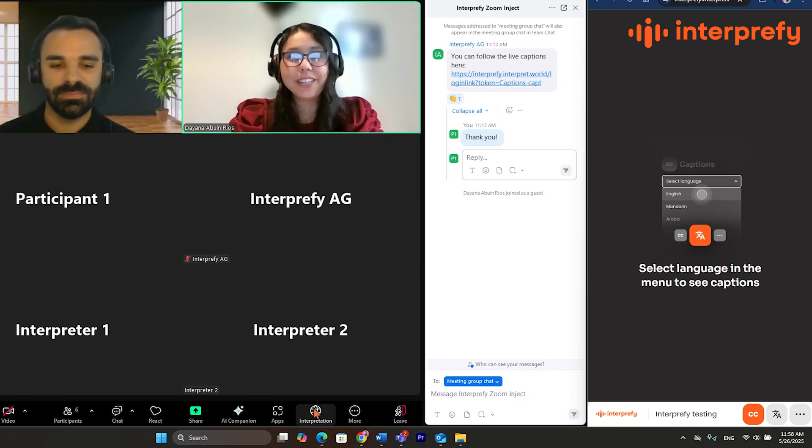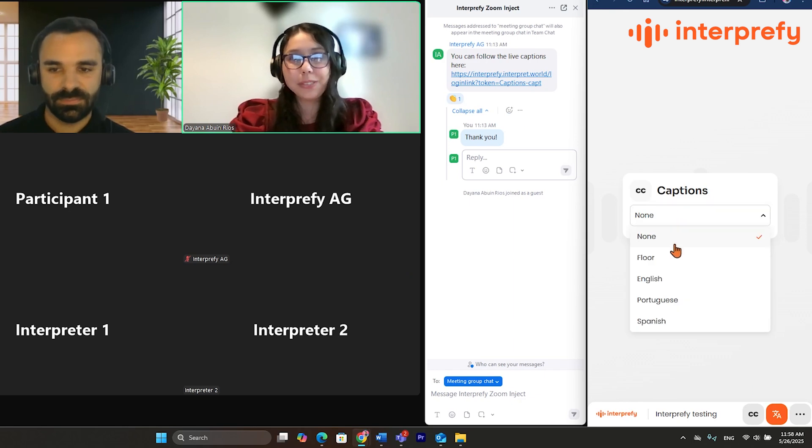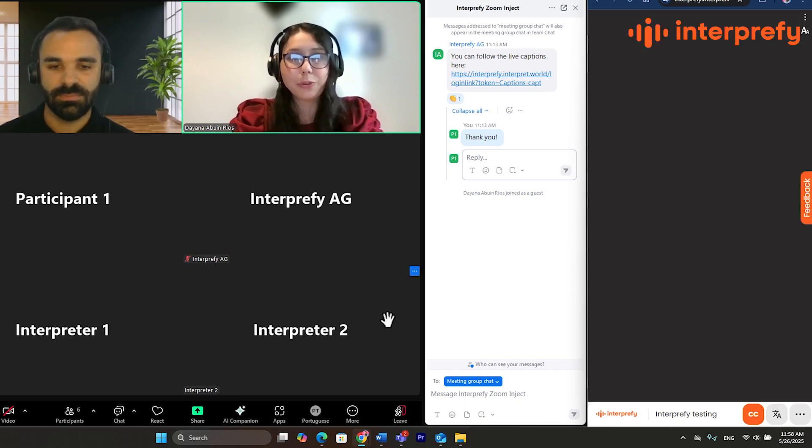My name is Dayana, and I'm a content manager at Interprefy. I work with multilingual solutions like remote interpretation, translation of voice and automatic captions.